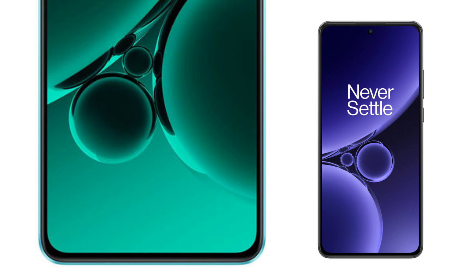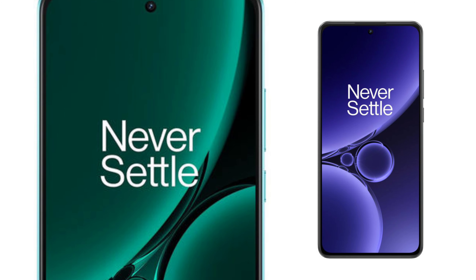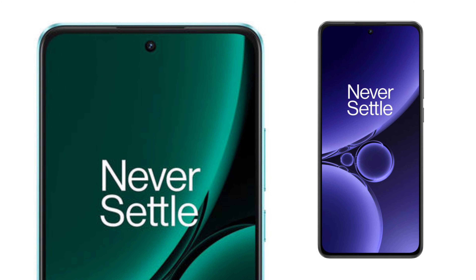First of all, the display — 6.7-inch full HD resolution, AMOLED display, 120Hz, 1 billion colors, HDR10 Plus. OnePlus Nord 3, OnePlus Nord CE3 — great display performance.